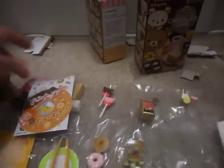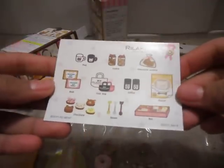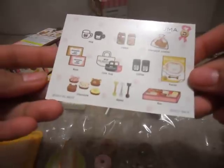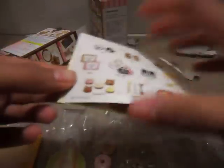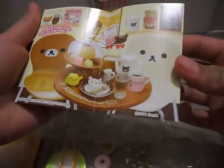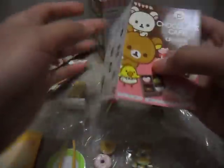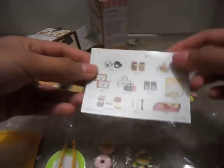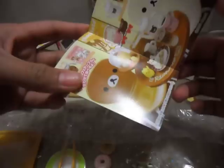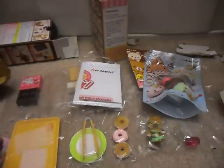Thanks for watching. The real kuma one does come with the pamphlet — I thought it does. So this is the pamphlet. It's super cute. Thanks for watching, guys. I hope you guys comment, rate, and subscribe.